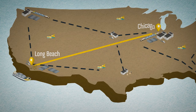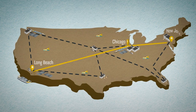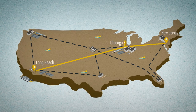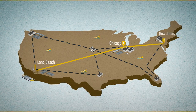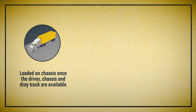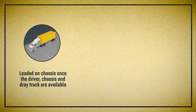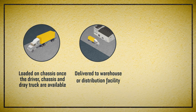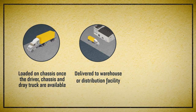Once the train arrives at an intermodal facility on the east coast, our container is lifted off its railcar and positioned for pickup. The railroad notifies the ocean carrier, or receiver, who then arranges for the driver, dray truck, and chassis to deliver the container to the next facility, where workers coordinate the unloading of the container, warehousing, and final distribution of the contents.